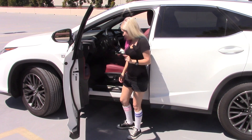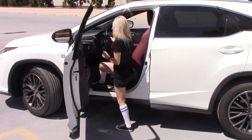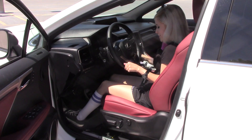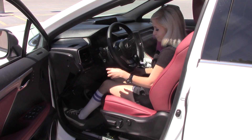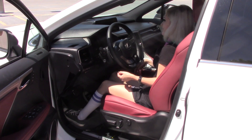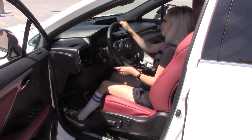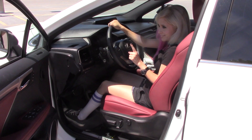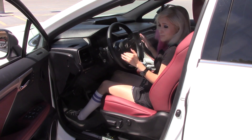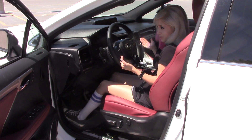The RX is easy to get into. My feet reach the floor comfortably. I can actually use the footrest and reach the pedals just fine. And I can see over the steering wheel. But this car does have blind spots for me — though it's okay because it has blind spot monitors, which will help.